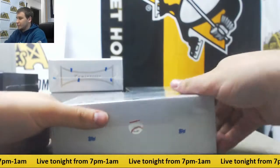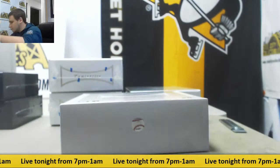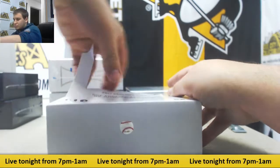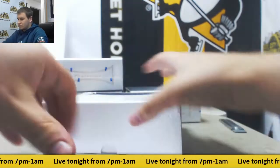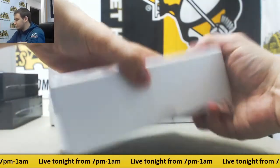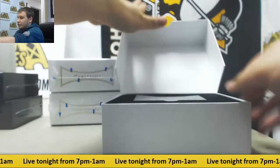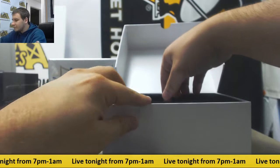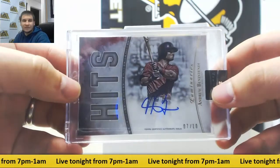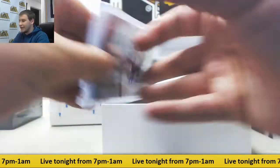Alright, number 2. And here we have another auto to 10. This one is Andrew Benintendi, 7 of 10 for the Red Sox. Nice encased auto there. Autograph Hit Kings.